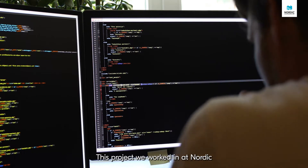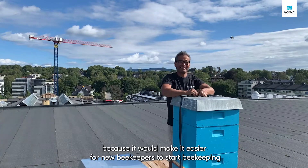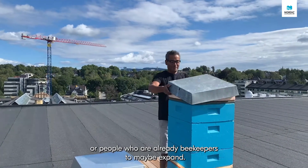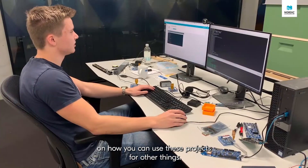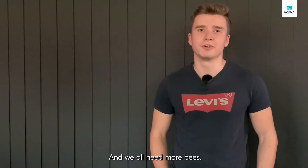This project at Nordic is very important because it would make it easier for new beekeepers to start, or for people who are already beekeepers to expand. It's also a demonstration of how you can use this project for other things you want to measure — and we all need more bees.